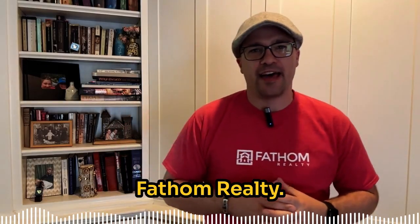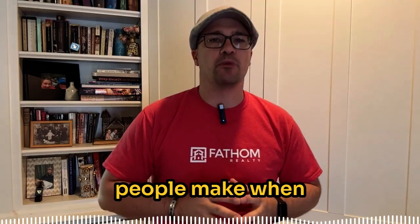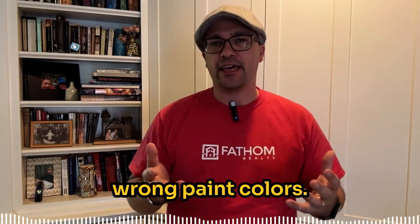Hey everyone, Rob St. John here with Fathom Realty. Today I want to talk about a huge mistake people make when selling their homes: choosing the wrong paint colors.